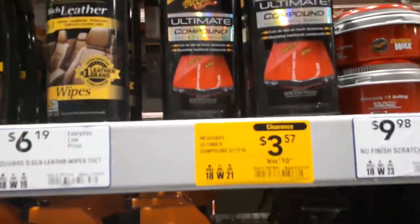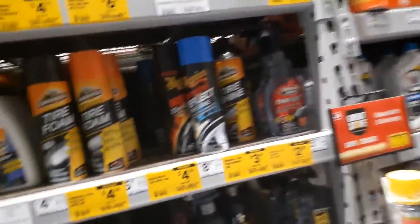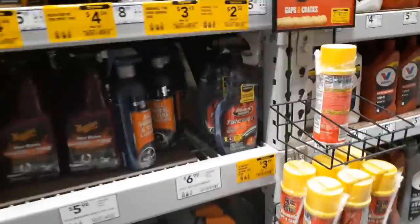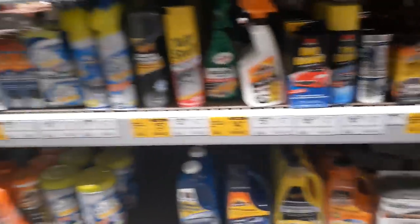Here's Meguiar's compound - that's not bad if you need it. Liquid wax. Look at all this stuff - tire shine, $3. Tire wet stuff. I like this stuff, this works well for cleaning the tires. I didn't think that this stuff was on sale, but yeah - a little added bonus there. Let's keep looking.